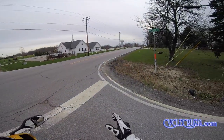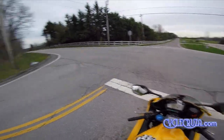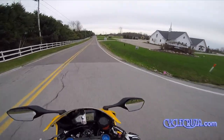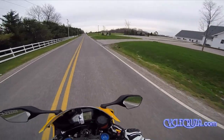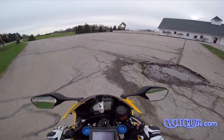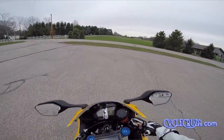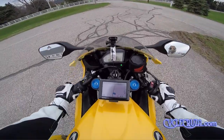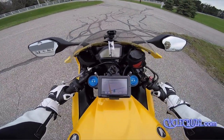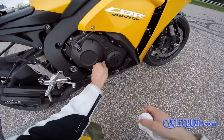I'm telling you guys, a lot of people can testify that Shell Rotella T6 5W40 is great oil. We're going to pull over in this parking lot and do an oil check. You should check your oil level when the engine is warm. Okay, we'll check it here.